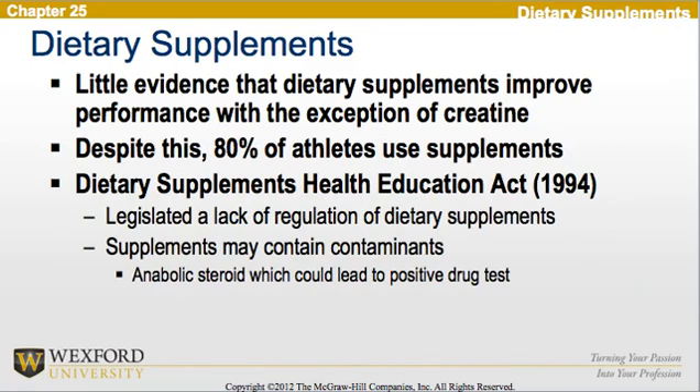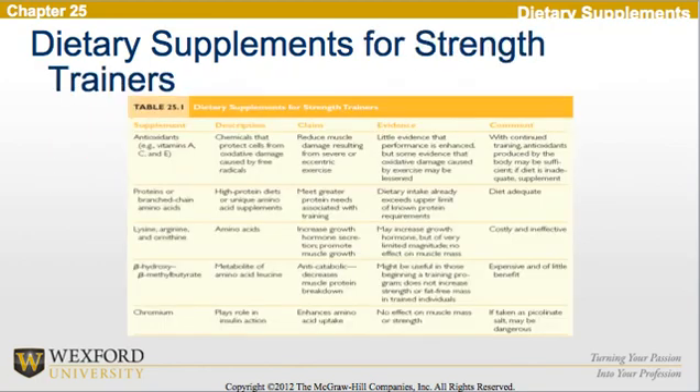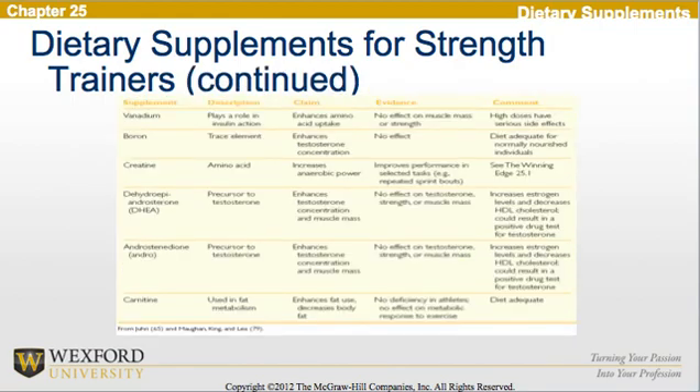Moving on to dietary supplements, there is little evidence that dietary supplements improve performance, with the exception of creatine. Despite this, 80% of athletes use supplements. Looking at the Dietary Supplements Health Education Act of 1994, we see a legislated lack of regulation of dietary supplements, and supplements may contain contaminants — for example, anabolic steroids — which could lead to a positive drug test. Please reference Table 25.1 in your book for the Dietary Supplements for Strength Trainers.